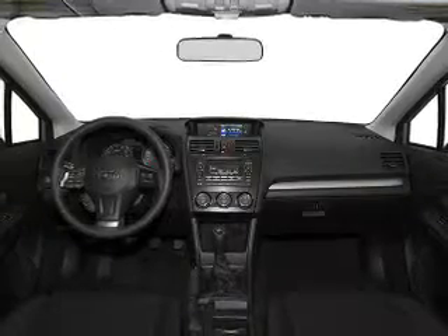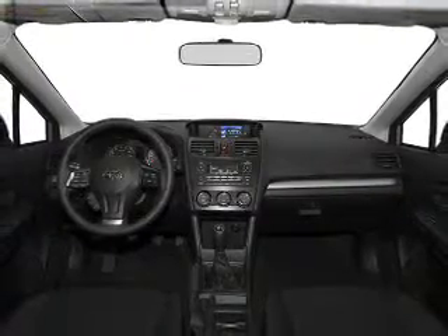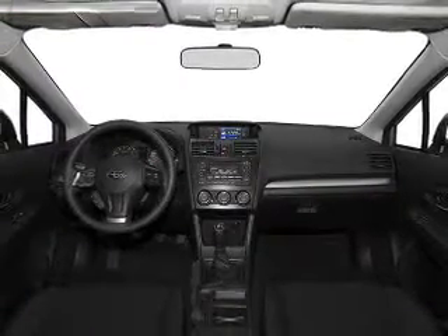Power windows, Bluetooth wireless, an AM-FM stereo, power mirrors, power steering, and an adjustable tilt steering wheel. Our website offers more information on all of our vehicles.